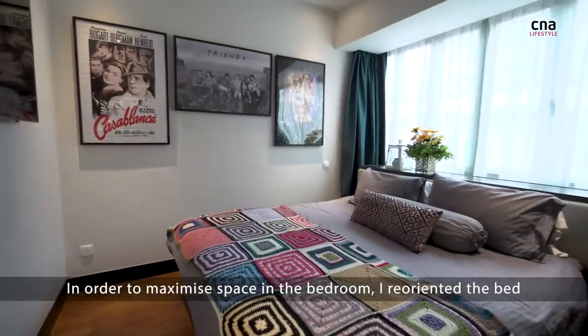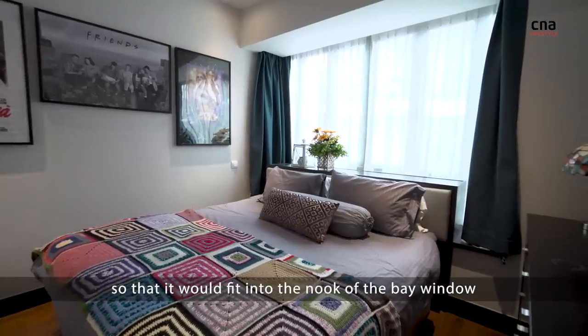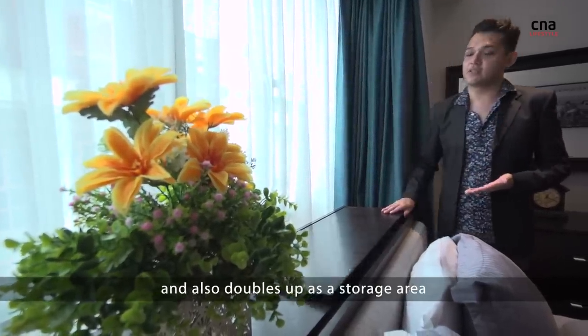In order to maximise the space in the bedroom, I reoriented the bed so that it would fit into the nook of the bay window. The bay window has been transformed into the headboard and it also doubles up as a storage area.